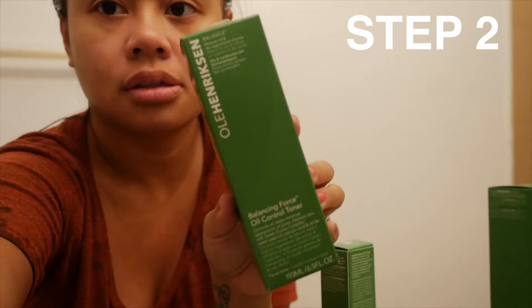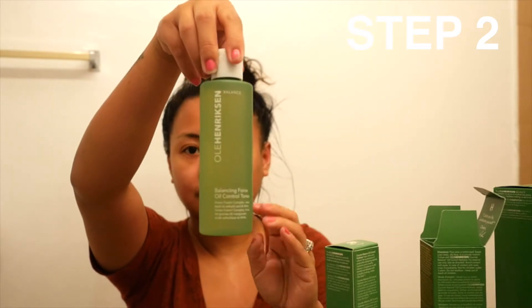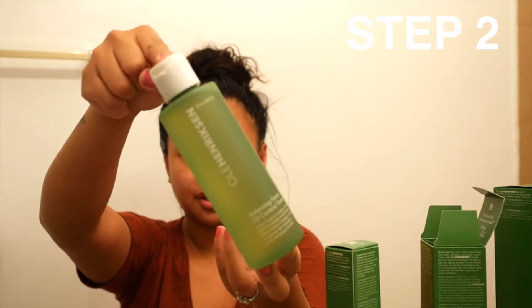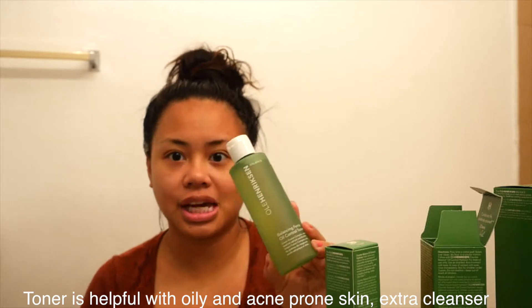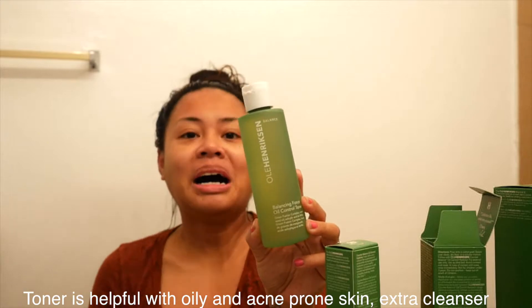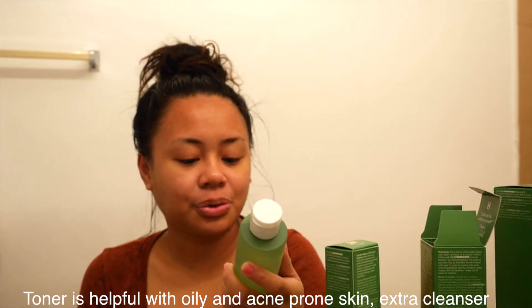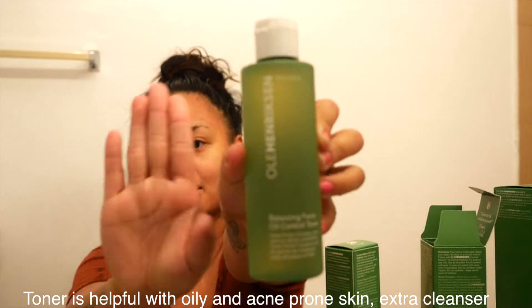So the next thing that the cleanser box says to do is follow up with the toner. So here we are — the toner. I don't really use toner and I don't really understand what it's for. Shout out to this brand because these feel or look like full sizes. If these are sample sizes, feel free to send me more samples. They're like full sizes — it's crazy.